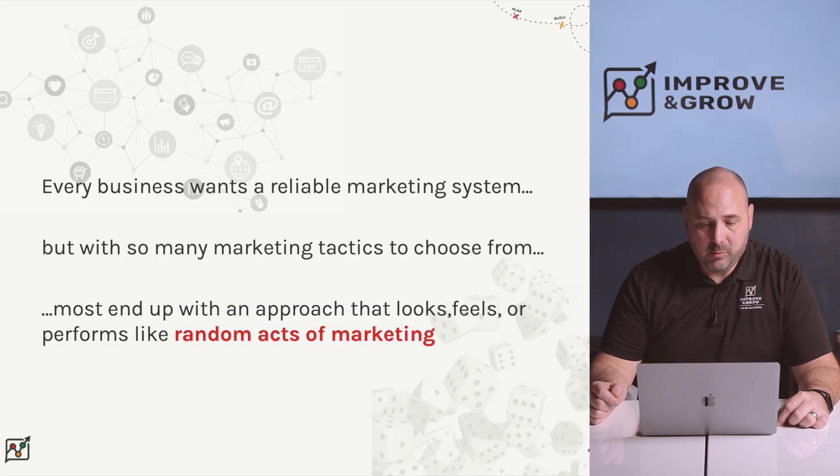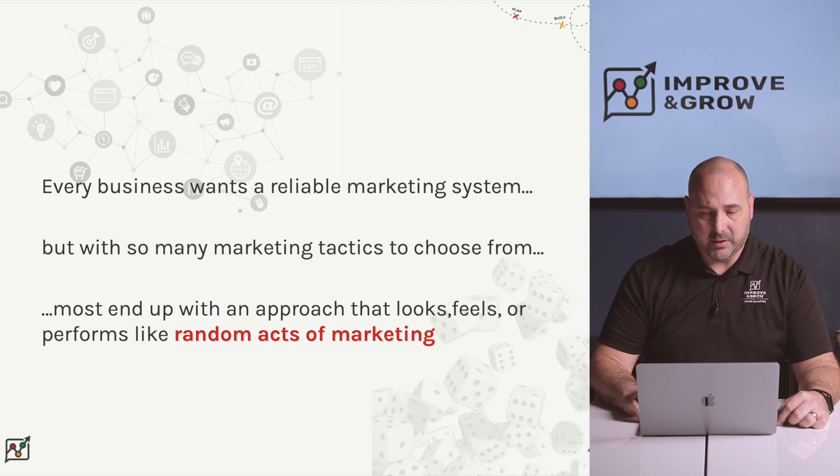Every business wants a reliable marketing system, but with so many marketing tactics to choose from, most businesses end up with an approach that looks, feels, or even performs like random acts of marketing.